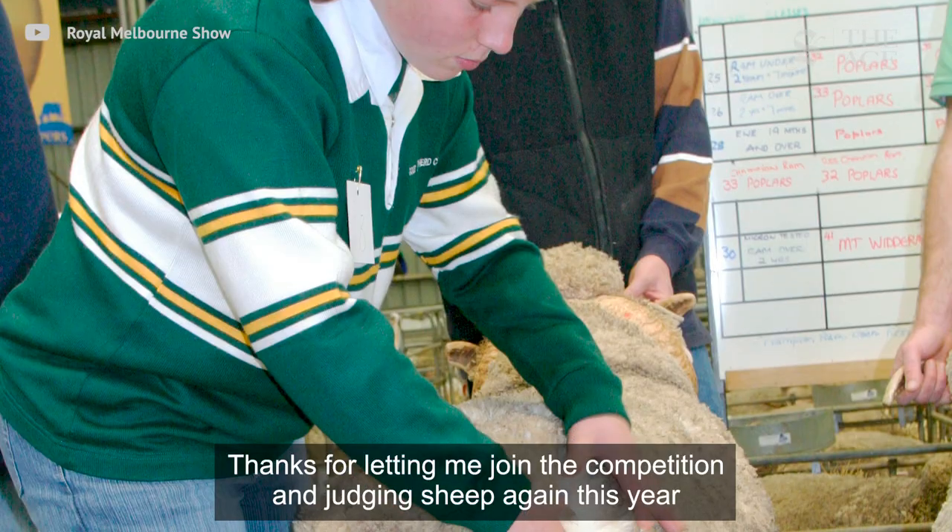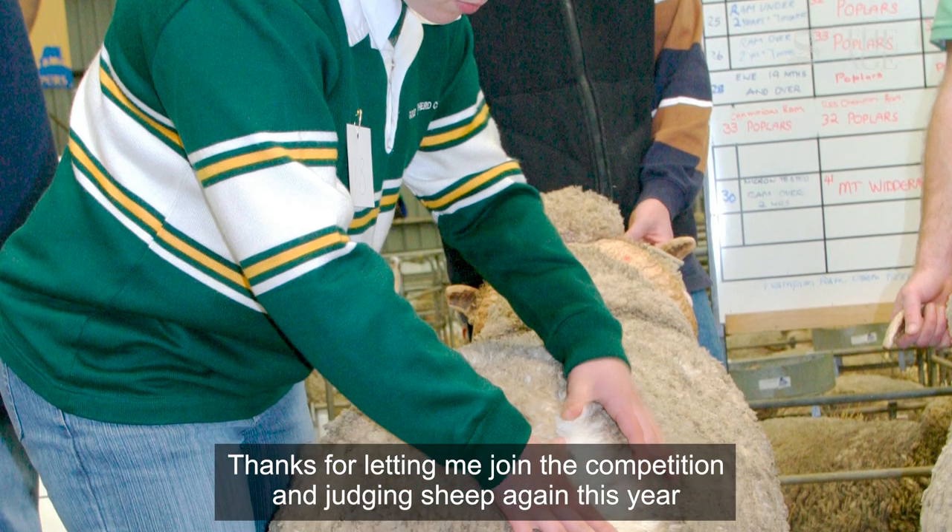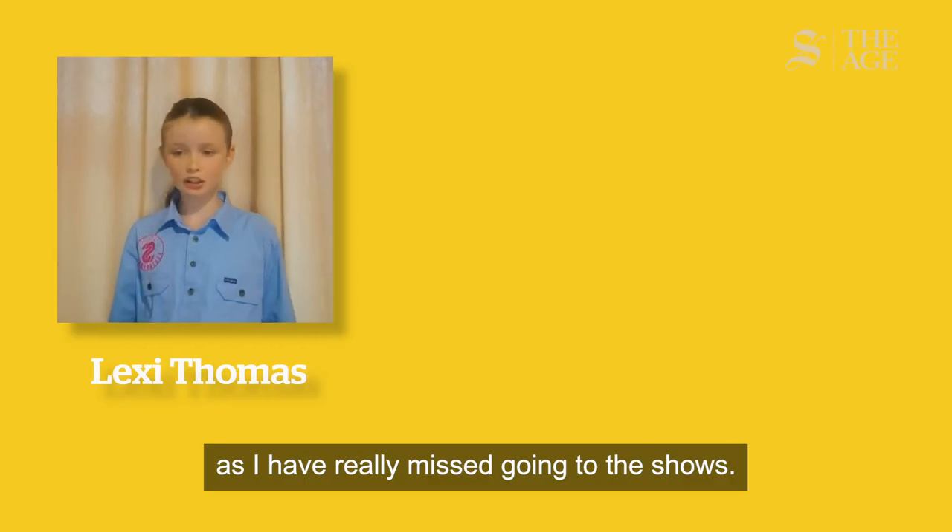Thanks for letting me join the competition and judging sheep again this year, as I have really missed going to the shows.